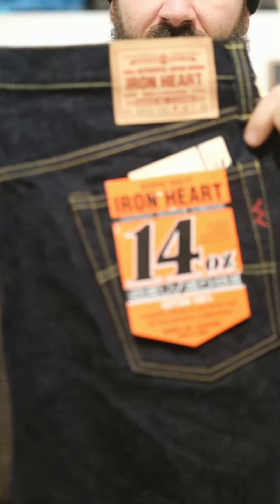We got boxes. We got to restock the 14 ounce 888s salvaged denim jeans.